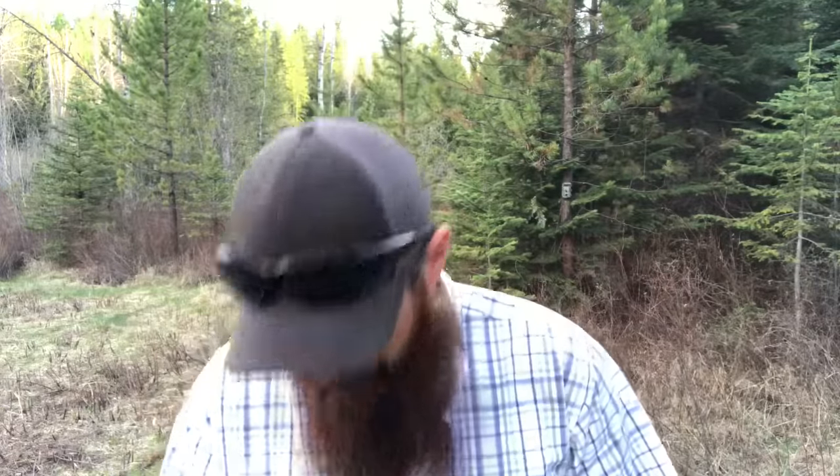Consider placing cameras just beyond thick or brushy areas where someone has to duck through — as they come up they'll get their picture taken before they think to look for a camera. Patterning human behavior is a great way to trick people into not seeing your camera. I just checked this trail camera and found about 2,000 pictures of the wind blowing — the trees behind triggered it constantly. I now have to delete 2,000 pictures because I set it up wrong.